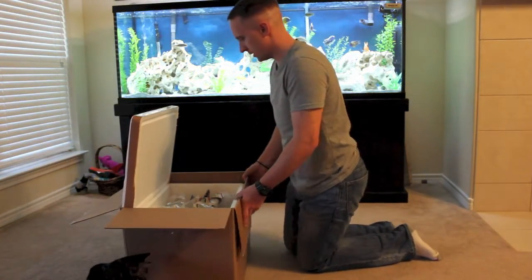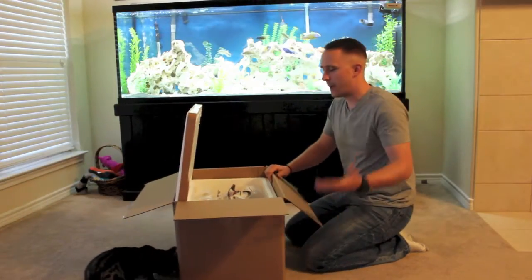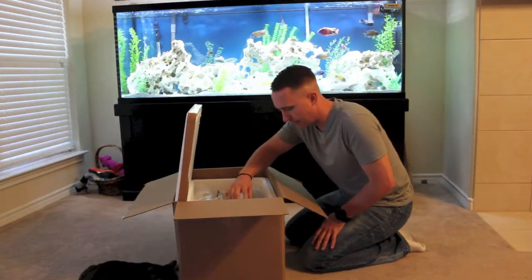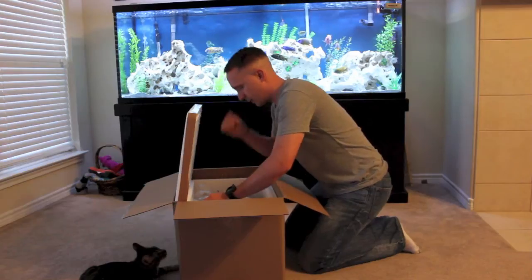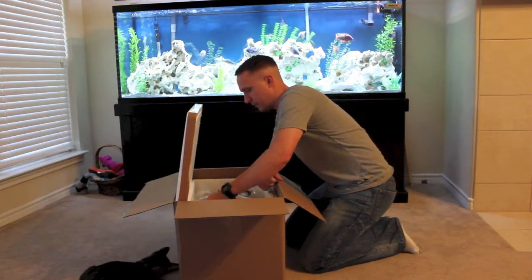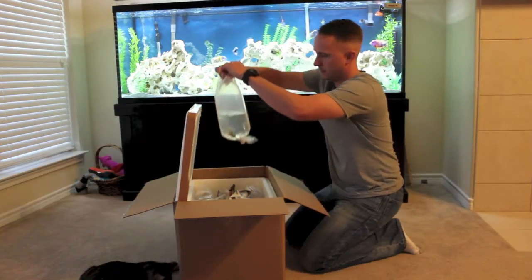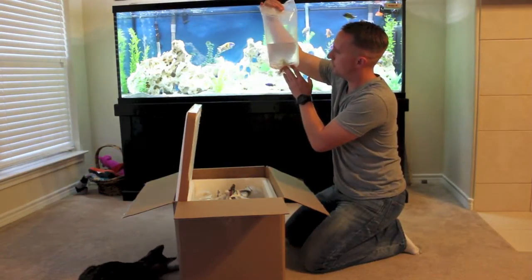So I ordered seven fish and there's eight in here, so right off the bat, awesome customer service. He threw in an extra fish — let's see what that extra fish was. Lemon Jake! Awesome. I've been looking for a Lemon Jake and can't get him here. So right off the bat. And he's got some fantastic color through the bag.